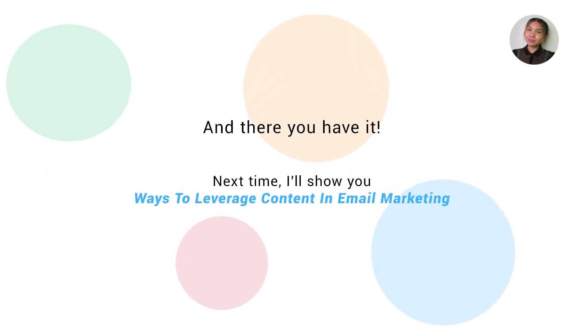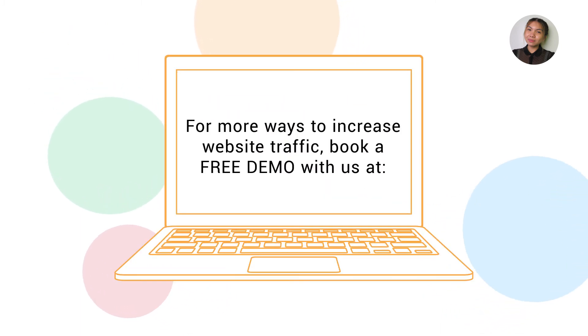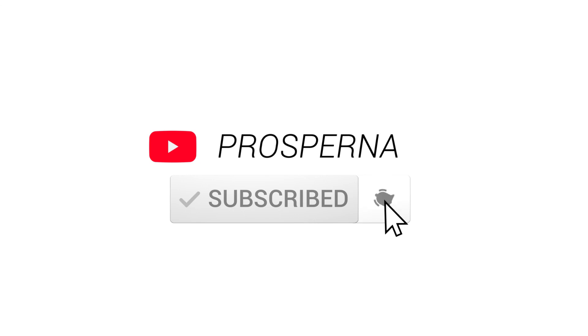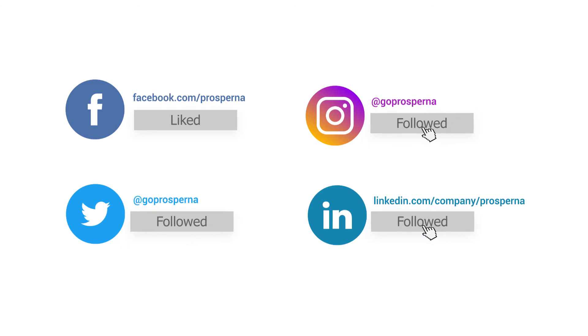And there you have it. Next time, I'll show you ways to leverage content in email marketing. For more ways to increase website traffic, book a free demo with us at www.prosperna.com. Subscribe to our YouTube channel and turn on the notifications by clicking on the bell. Leave a like on our Facebook page as well as a follow on Twitter, LinkedIn, and Instagram. You can also watch our other videos on customer success stories and using the Prosperna CRM the right way.